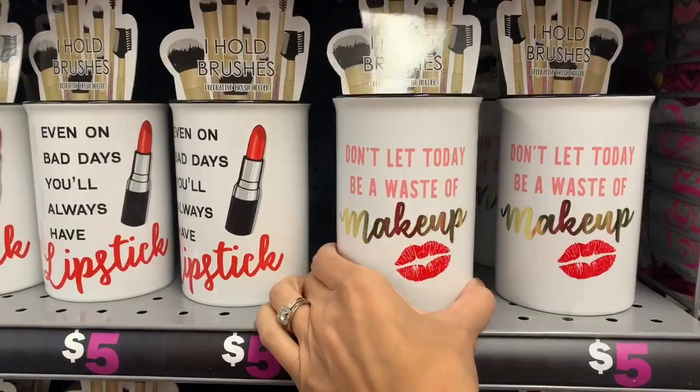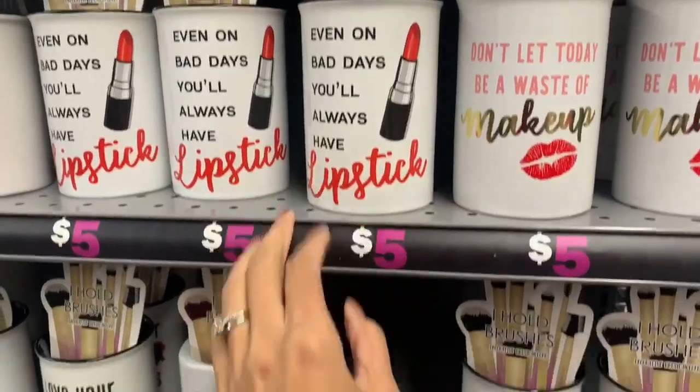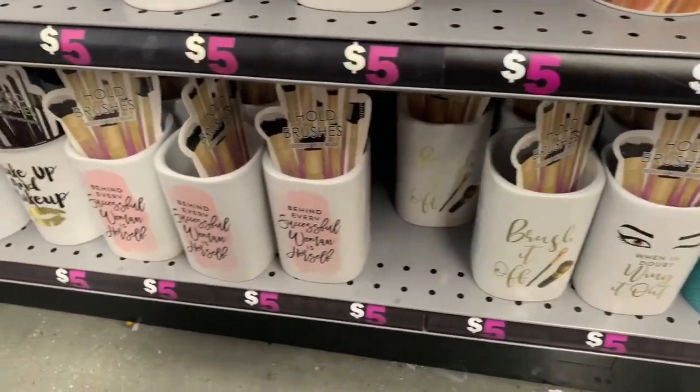I loved these little cups. They had a few different designs — they were makeup cups to hold all of your makeup brushes. But if you're not into makeup but love the designs, you could totally use them to store pencils or pens on your desk.